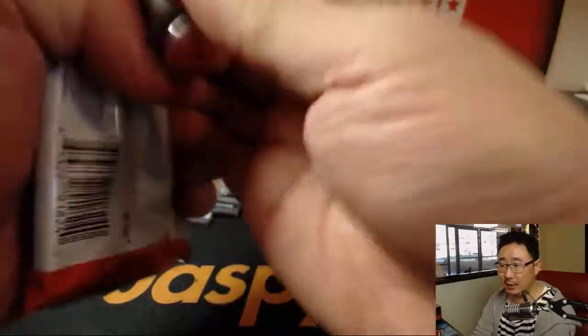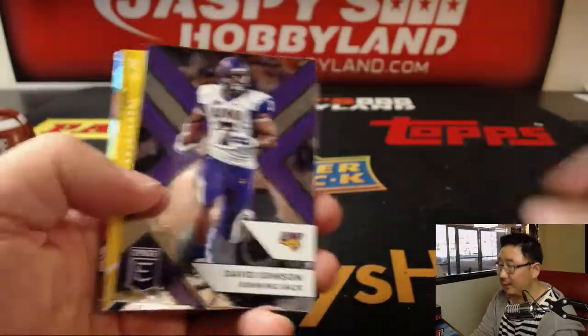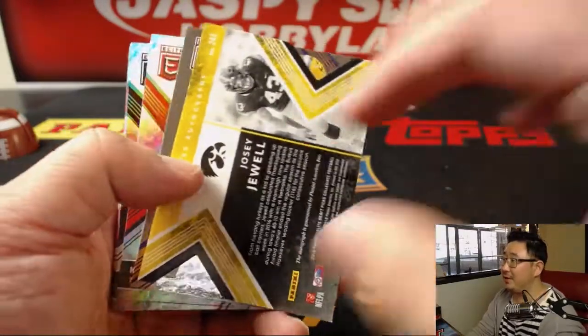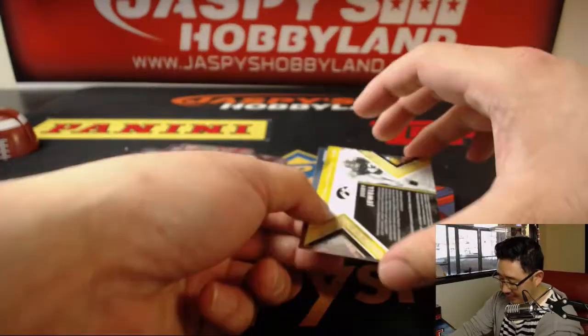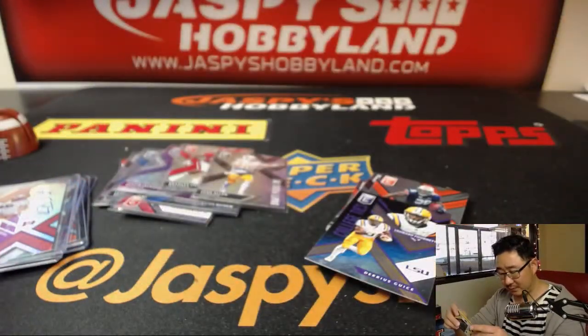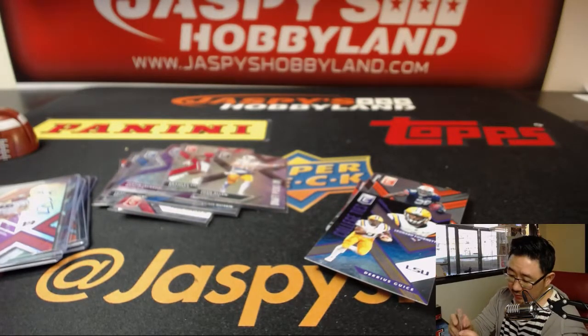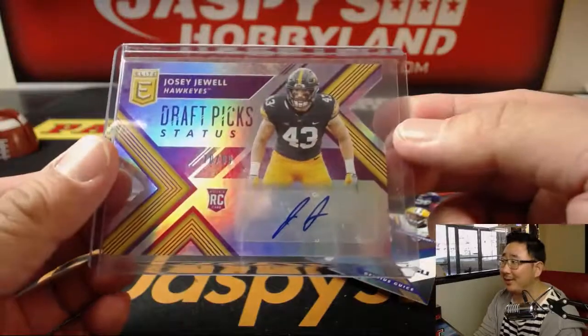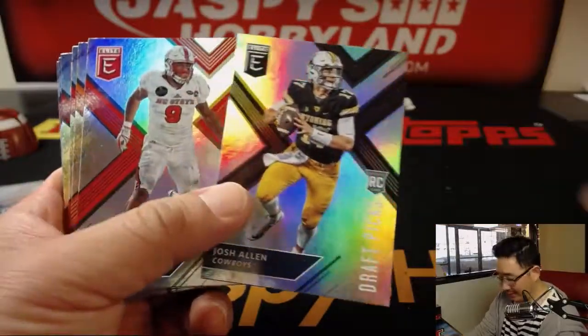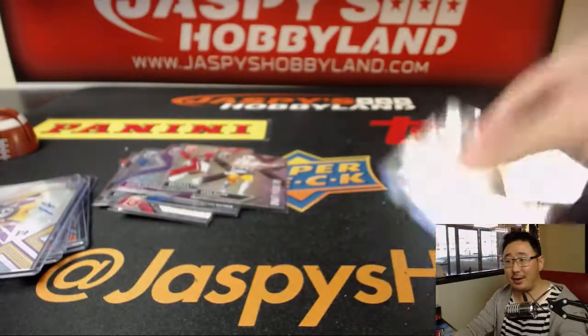And the last pack. Nick is asking, does Barkley have an auto in this? He does — allegedly. And there's Josie Jewell die cut autograph, 70 out of 99. He's in the checklist. I've even looked it up on a secondary market website — he's there, we just haven't seen him yet out of all 20-some odd boxes we've done. There's Josh Allen. And there you have it.